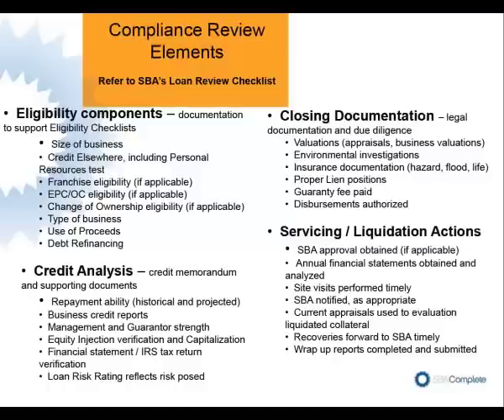Closing documentation — obviously you want to make sure that the liens are in the correct position. The loan authorization, by the way, that's either prepared by SBA at time of approval or by the PLP lender at time of approval, is the lead document that's going to dictate what closing documentation and servicing liquidation actions have to be performed going forward. Just be aware that that loan authorization will be your guiding document to make sure it addresses each of these components.